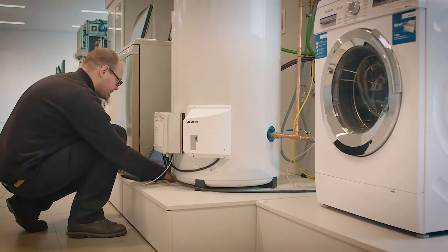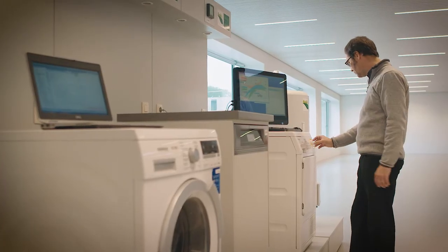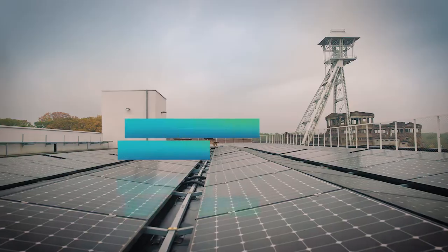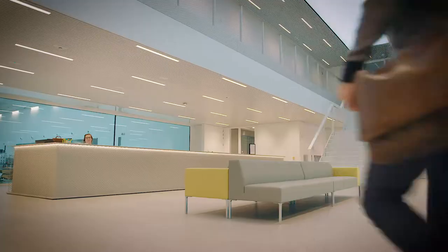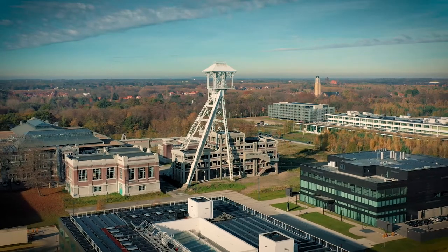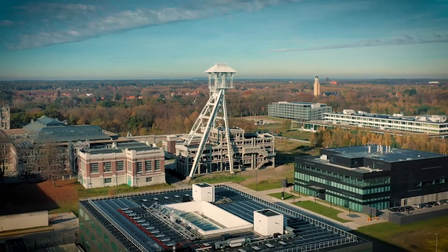Do you want to accelerate the time to market for your products by innovating with us? Do you want to be a visible part of OpenTour Living Lab by investing in or making use of innovative infrastructure? Would you like to be part of this ecosystem by being physically present at Tor Park in the immediate vicinity of OpenTour Living Lab? Or perhaps just some more information? Contact us!